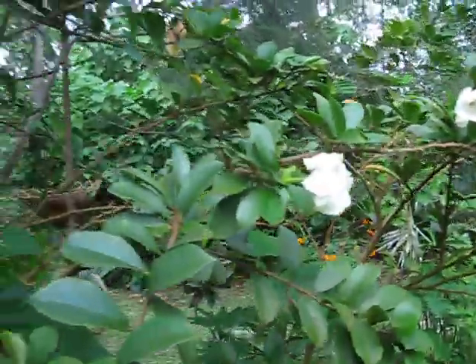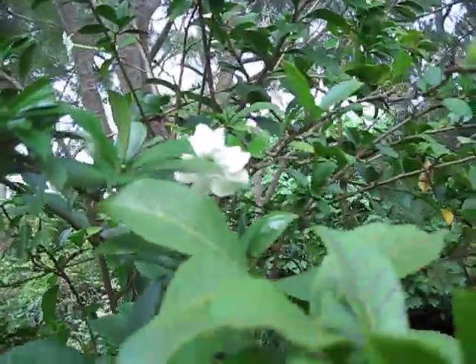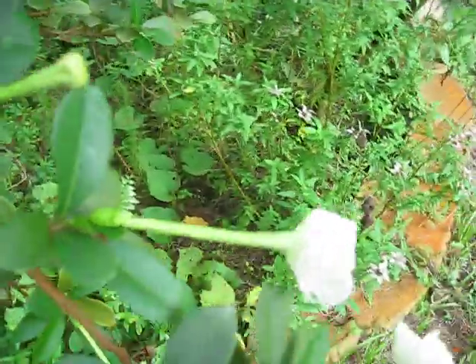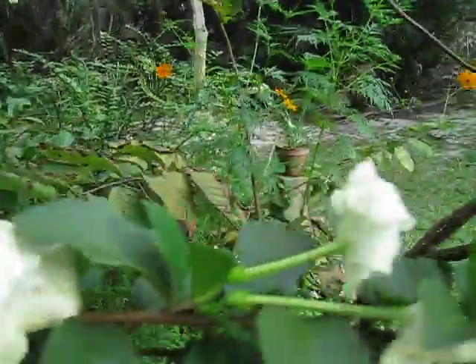I thought I'd show off these blooms — I'm on a flower kick today because there's a lot of stuff blooming. I think I've made about a half dozen videos of different things going off right now, so just a quick shot of these Brunsfelsia, Lady of the Night form.